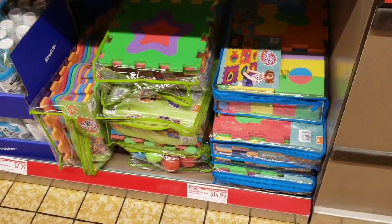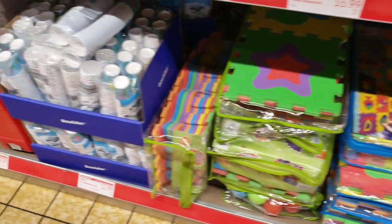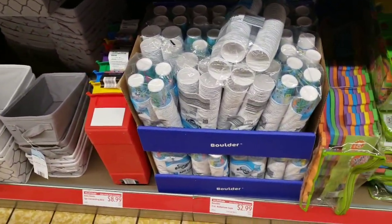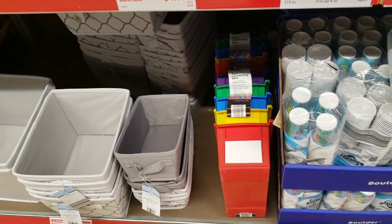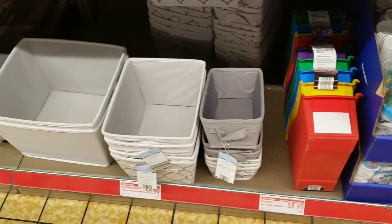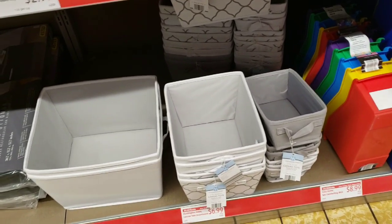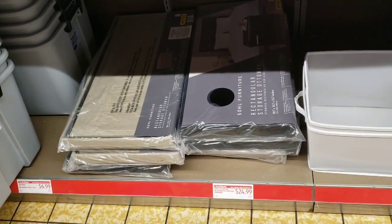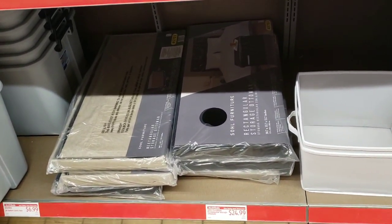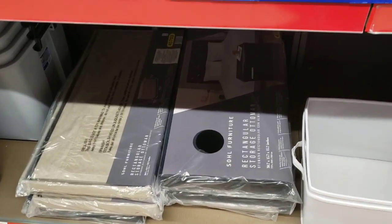$14.99 for the puzzle. Be Happy foam ball pit or play mat with blocks. They have three-ounce bathroom cups for $2.99. The Easy Home five-piece connecting bins are $8.99 each. Huntington canvas home assortment going to be $6.99. They also have rectangular storage ottomans for $24.99 - in my store they have brown and black.